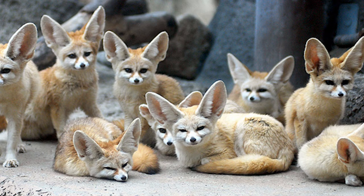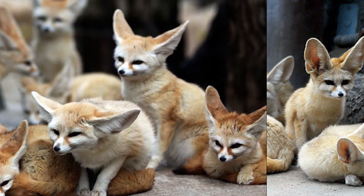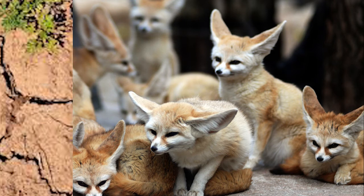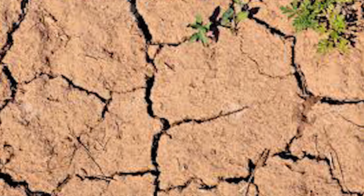Secondly, their thick fur helps insulate them from cold desert nights. Even on extremely hot days in the desert, it becomes cold at night, so they can protect their bodies from the cold with their thick fur. Finally, their kidneys have adapted to their environment. As they live in the desert, where water is scarce, their kidneys adapted to restrict water loss, allowing them to live with less water.